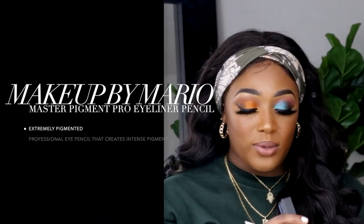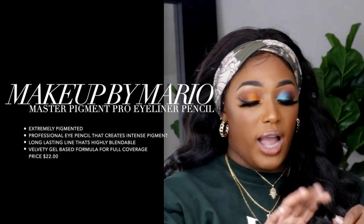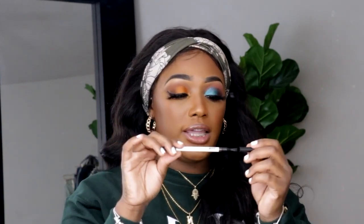I also got three more things from Makeup by Mario. This is the Master Pigment Pro Pencil in brown. I already swatched these on my hand — it has a pencil on one end and a little brush on the other. My plan is to use this as a base for my lid to darken it up for a brown smoky eye. The brown is a soft, creamy color and I'm hoping it moves on the eyelid more than it did on my hand.